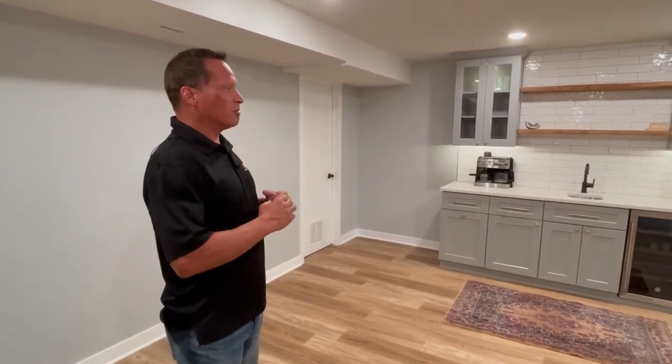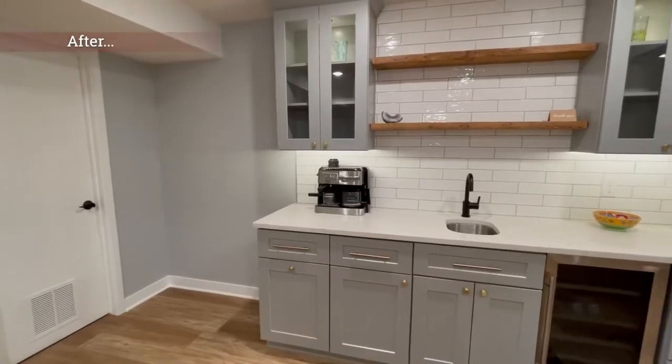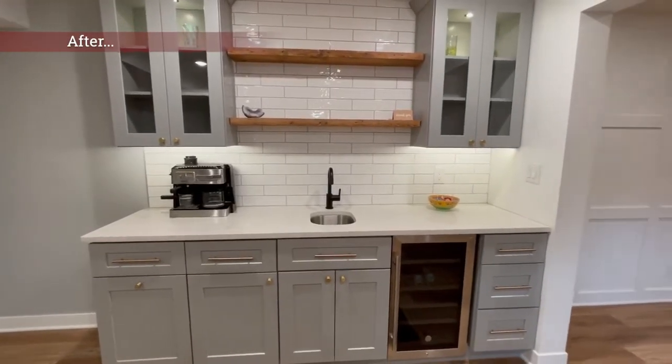The homeowners wanted something more modern as they opened this up, and I think they did a great job in their selections in making it more modern — with the gray cabinets, the quartz tops, the subway backsplash tile. It all pulled together really nicely, right down to the lighting.